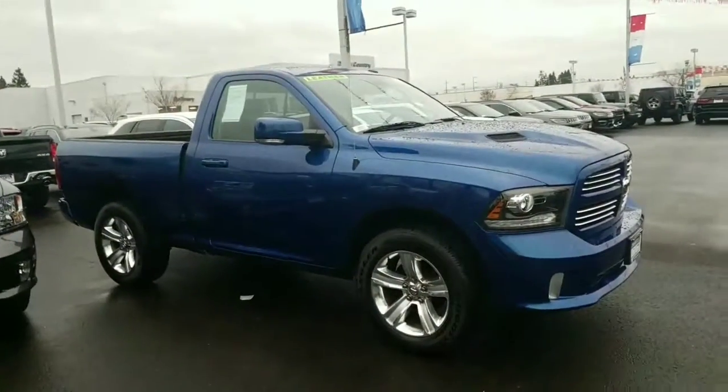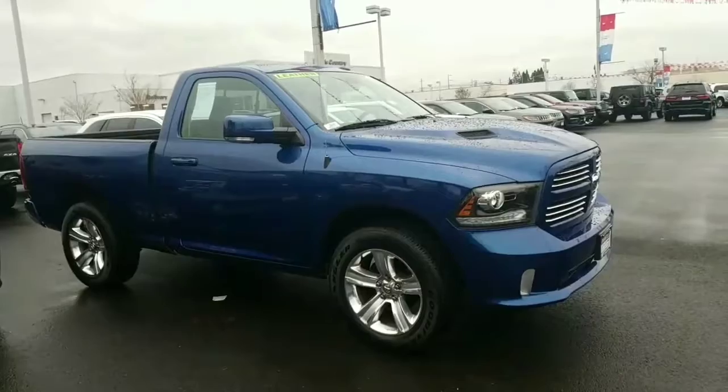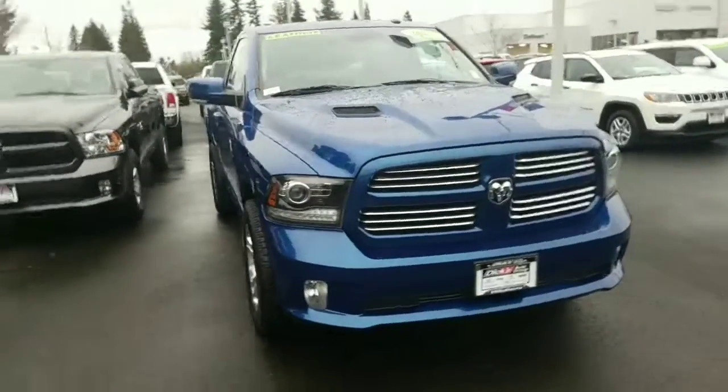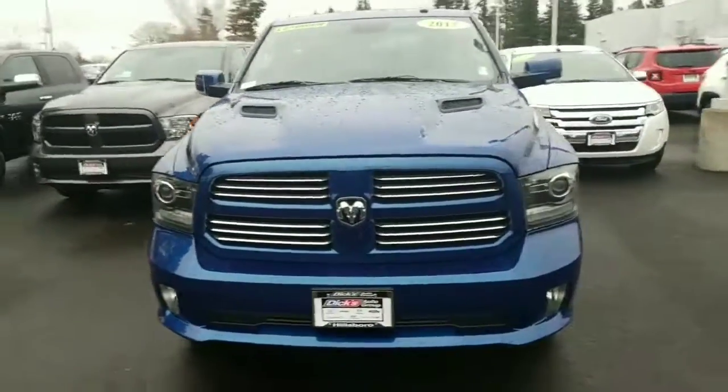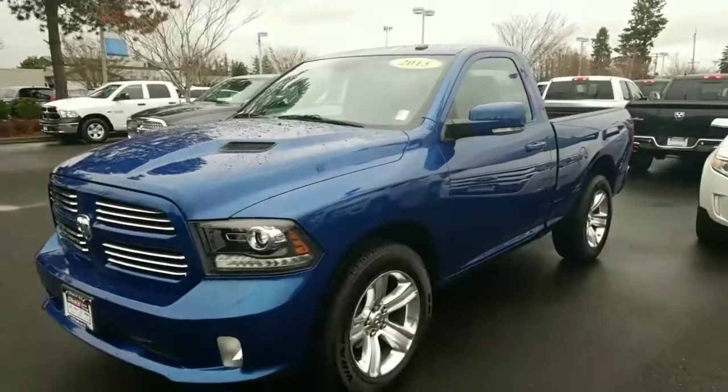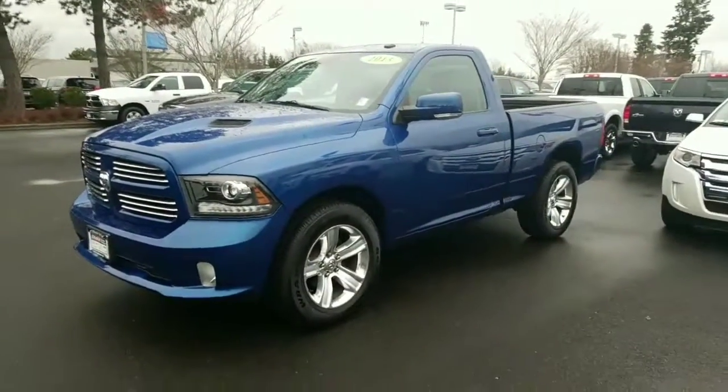If it's the kind of truck you're looking for, I don't think you can go wrong at all. My number direct: 503-708-7269. 503-708-7269. Again, it's Randy May, Dick's Country Chrysler Jeep Dodge. Thanks a lot.